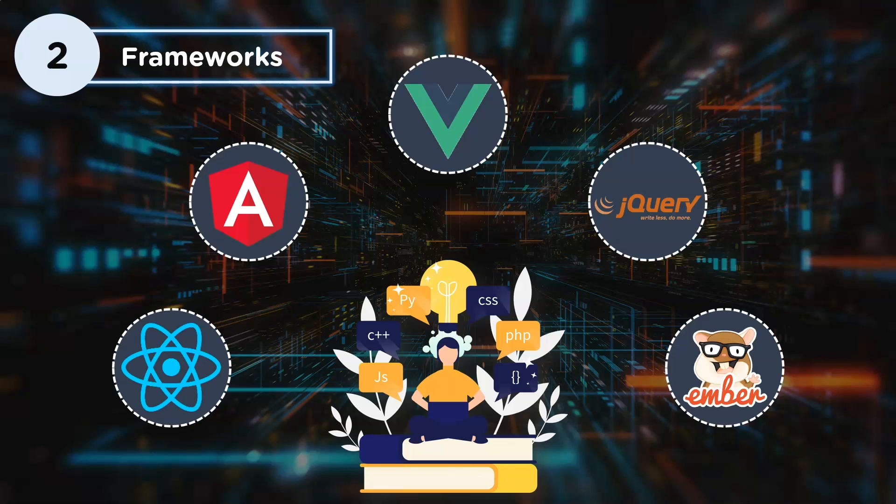Angular is an open-source JavaScript framework based on TypeScript. As a framework, Angular offers advantages and provides a standard structure for developers in a team to work with, allowing users to create huge applications that are easy to manage. Vue is also an open-source JavaScript framework used to build user interfaces for single page applications.